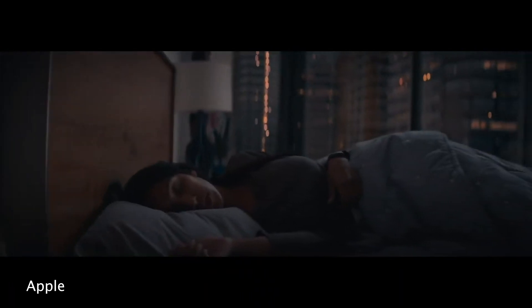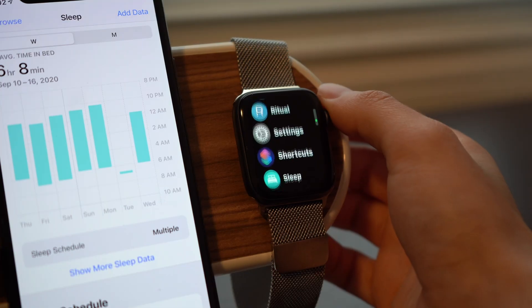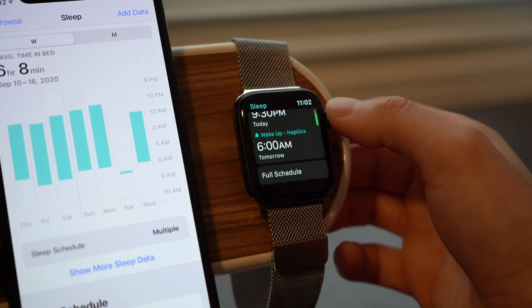There are a bunch of new features coming to watchOS 7, and the first couple have to do with the way that you sleep. What better way to do that than introducing a new sleep app. The sleep app is a pretty basic app — don't expect any crazy technology. It's essentially going to tell you when you went to bed, when you actually fell asleep, and how long you were sleeping for.